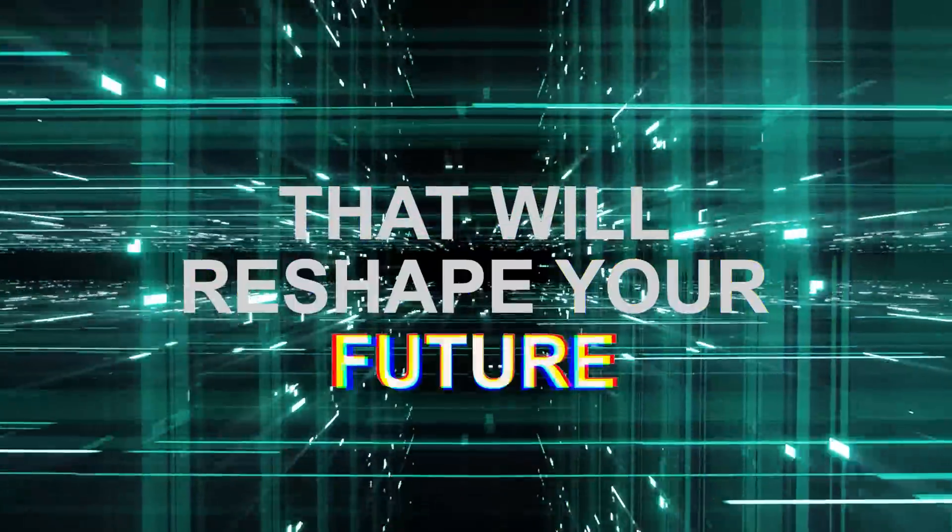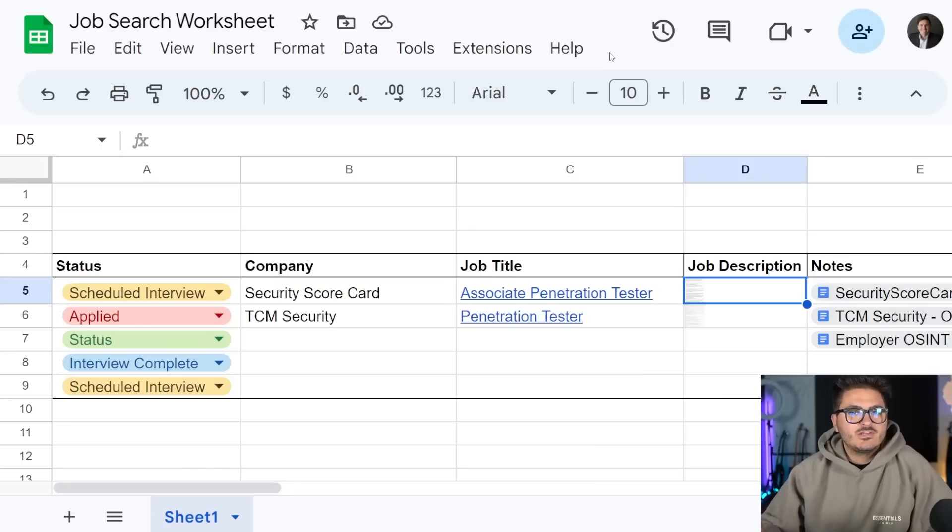So grab your mouse, buckle up, and get ready to embark on a journey that will reshape your future. If you like the video, please consider subscribing to the channel. Before we dive into the job websites, I want to share a couple of resources with you.